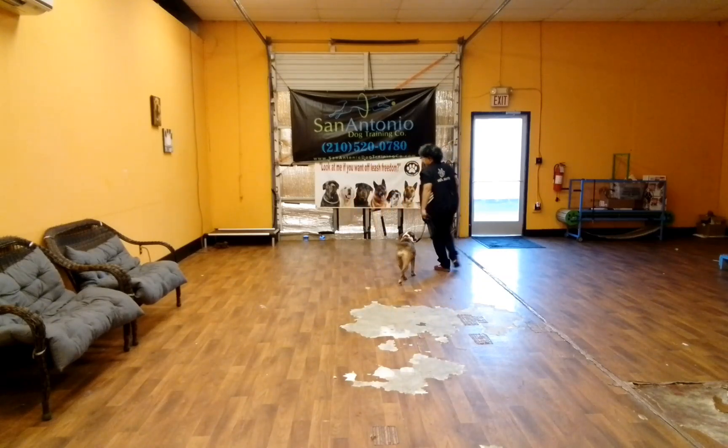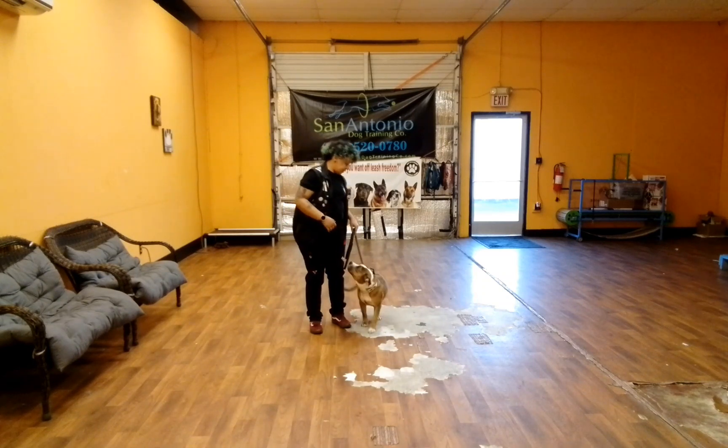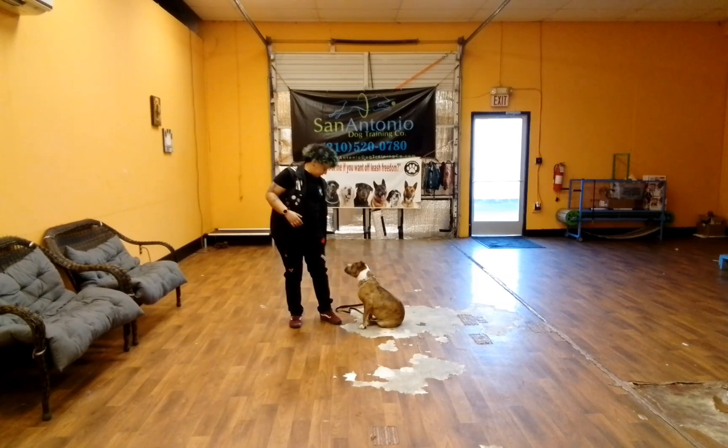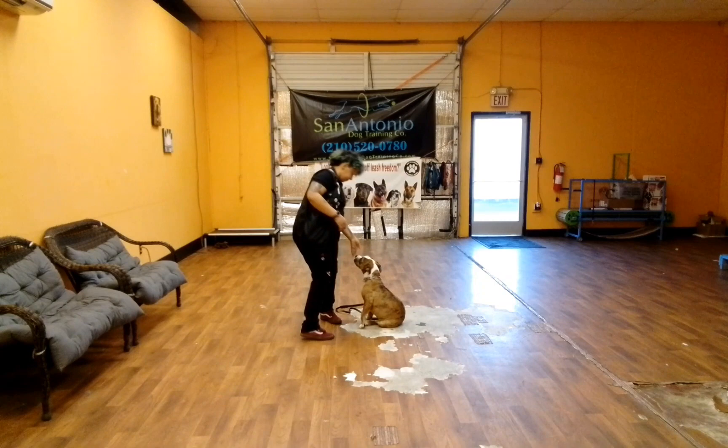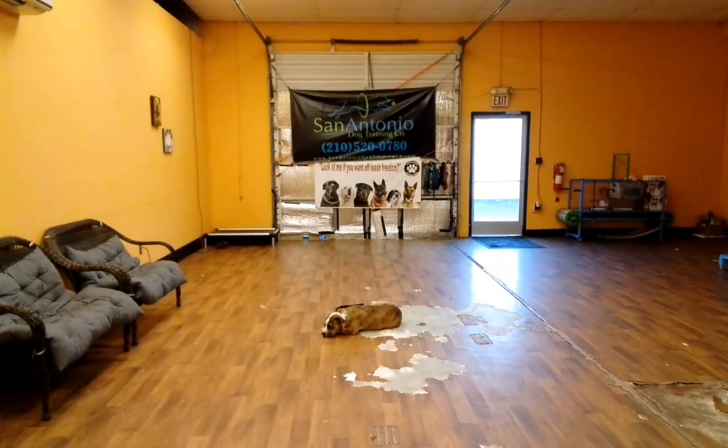She should also stick on that left hand side when I walk into her. When I stop walking, it's her job to automatically sit and that puts her in a sit state. It's okay if she lays down — not a big deal, as long as she holds that position in that area.